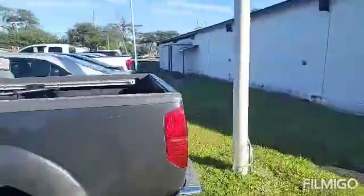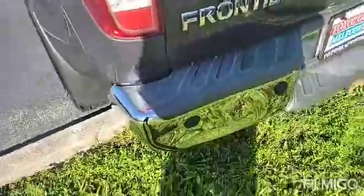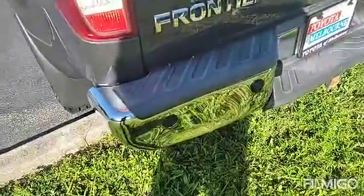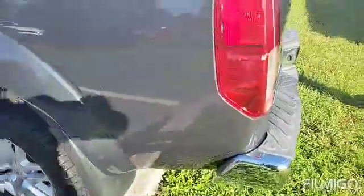It's got a couple of little dinks here and there on the rear bumper. It's got a little push on the chrome. The sensors were not damaged.